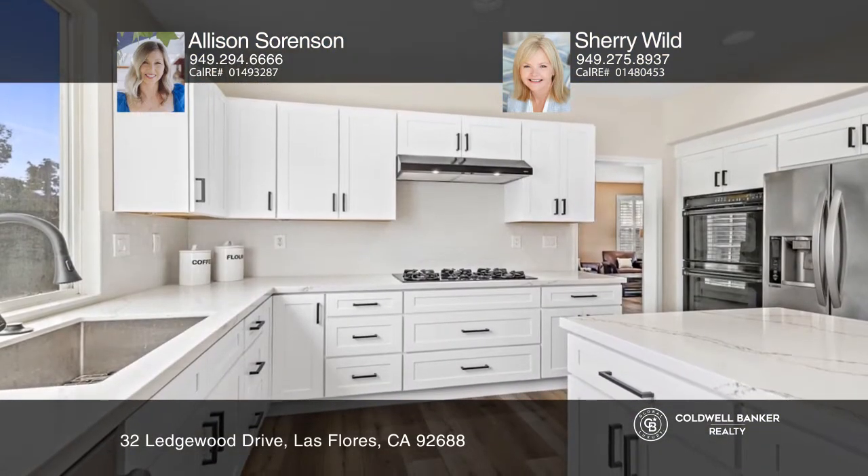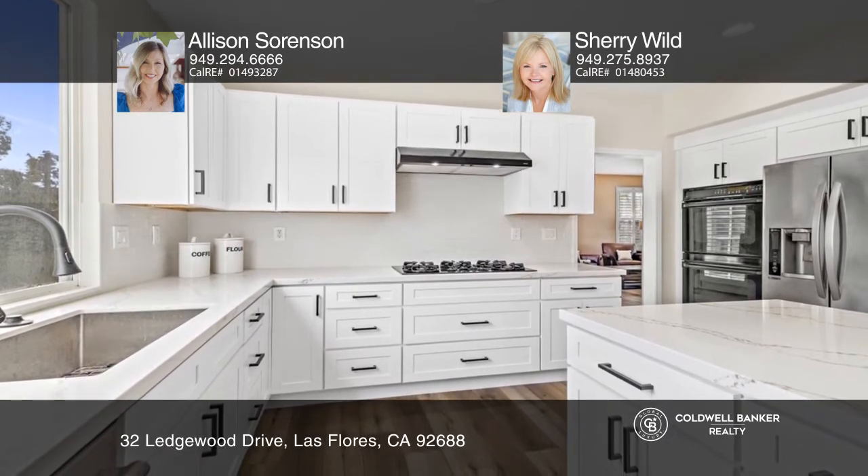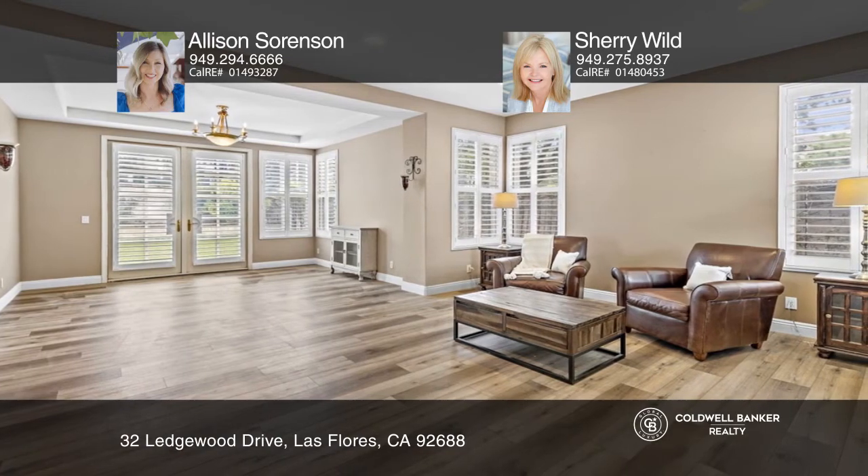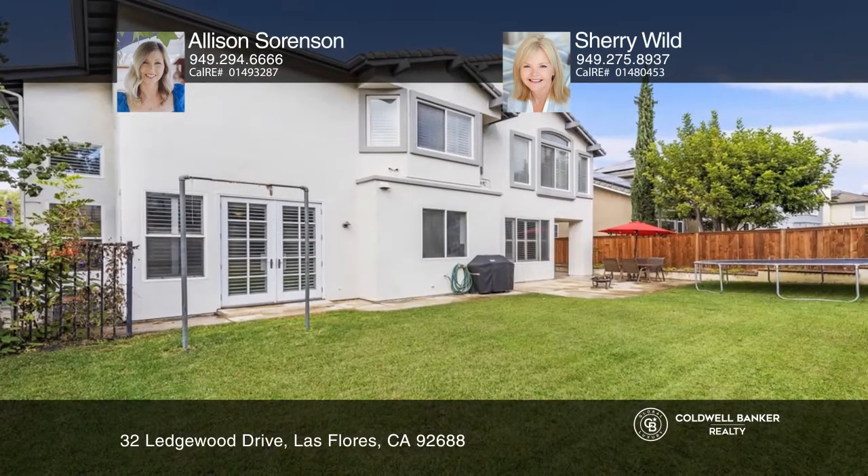It features a recently remodeled kitchen with stunning quartz countertops, white shaker cabinets, newer sink and faucet, center island, tons of storage, and a walk-in pantry.